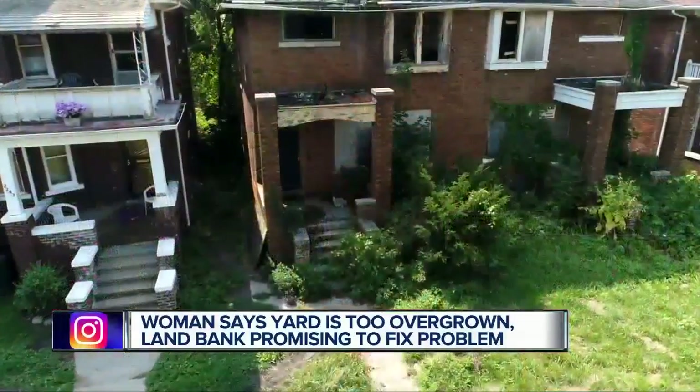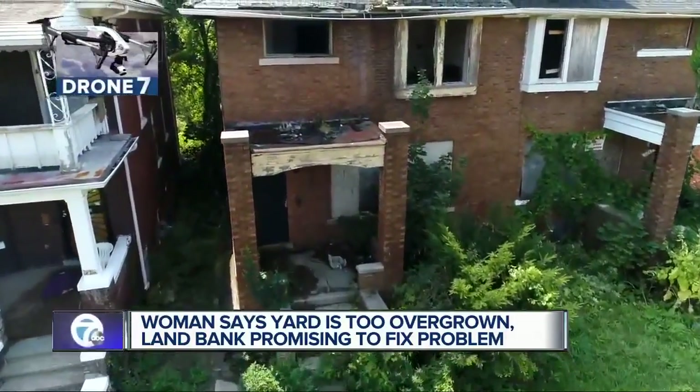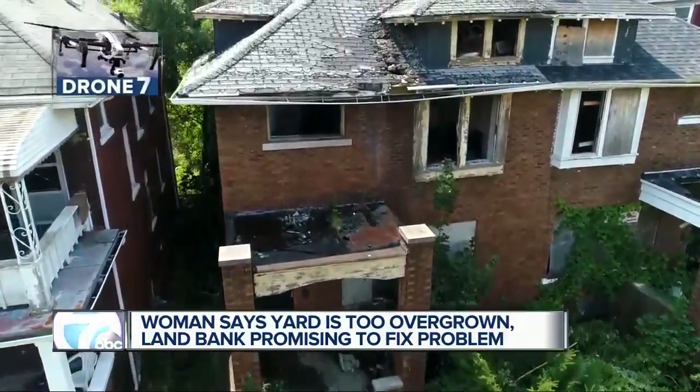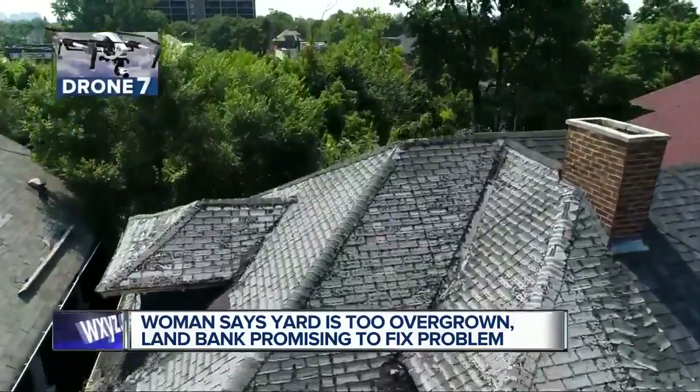'In the next few days, that's our objective — to come and take care of it. This home is also part of our demo. It's in the pipeline for demo, and with that, that means it will come down.' In fact, I'm told this property is in an expanding area where federal dollars can now be used to demolish these homes, so hopefully it'll be sooner than later.